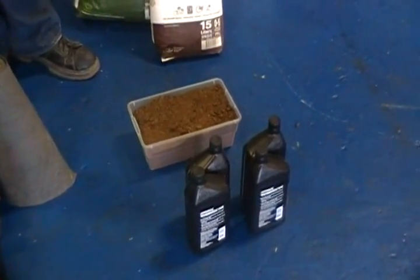Cocoa Absorb only takes a pound and a half of product to absorb one gallon of liquid spills, and it does it instantly so they don't have to leave this product down.